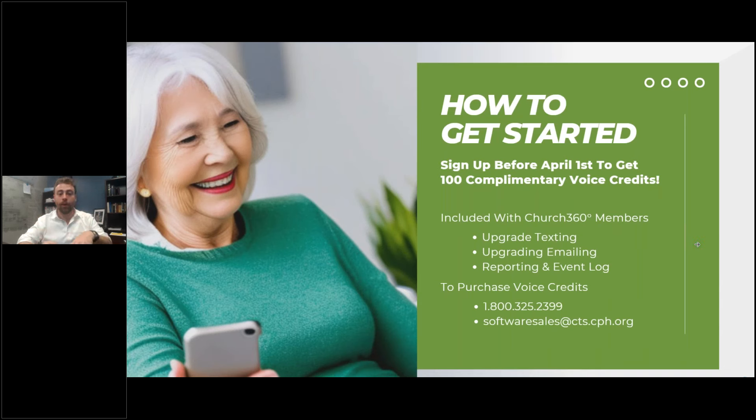This is a special promotional offer for everyone who will see this — we're not publicizing this too much. If you sign up and order voice credits between now and the end of April, we'll add to whatever you order an additional 100 complimentary credits just to help you get started. Thank you for being an early adopter of the new communication module. Please remember that this additional pay-per-use piece is only applicable to credits.